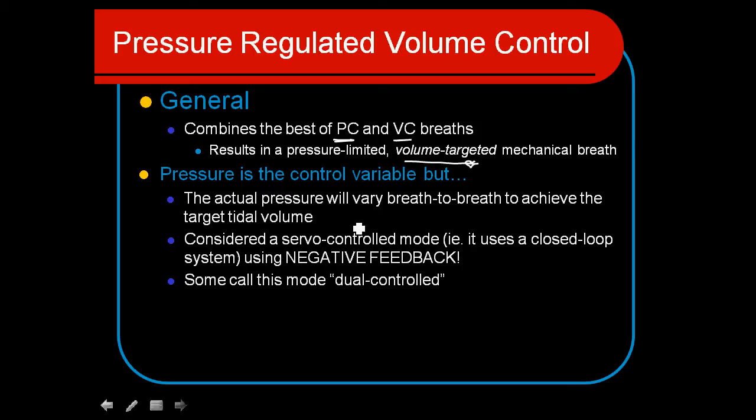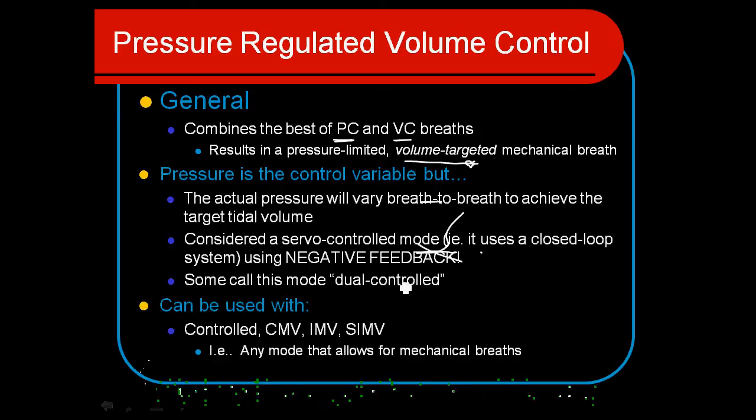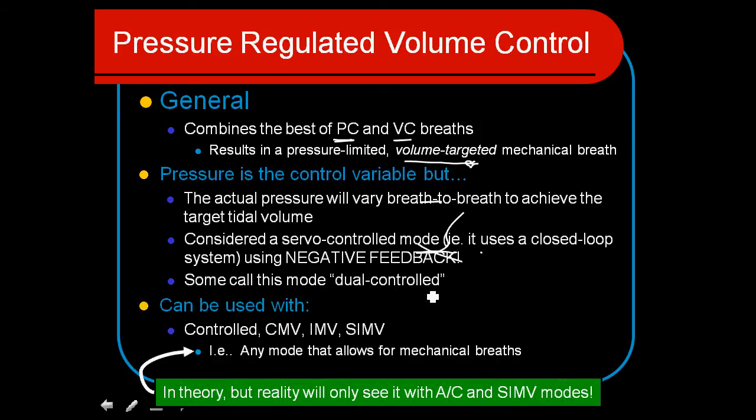So this is quite a unique variation in what we've been looking at before. We consider this to be a negative feedback or servo control type mode — also called a dual control. The beauty of this is that we get both the benefits of volume control and pressure control combined into one mode, and it's become very popular.